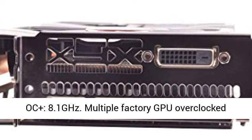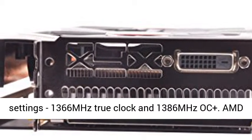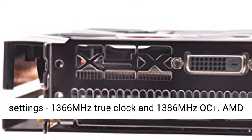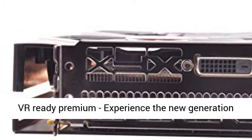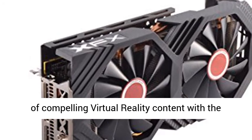Memory Clock True: 8.0GHz. Boost Clock Plus: 8.1GHz. Multiple factory GPU overclocked settings — 1366 MHz True Clock and 1386 MHz AUT Plus.